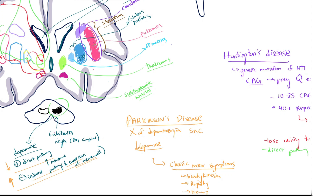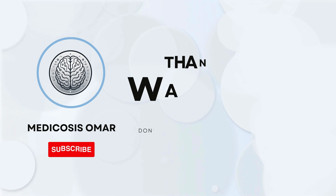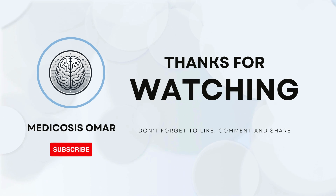Understanding the direct and indirect pathways is crucial for developing better treatments for neurodegenerative diseases like Parkinson's and Huntington's. If you found this video helpful, please like and subscribe and drop a comment — let me know what other neuroscience topics you'd like to explore. Thanks for watching, MedicosisOmar. I'll see you guys again next time.